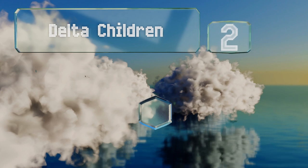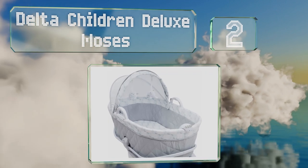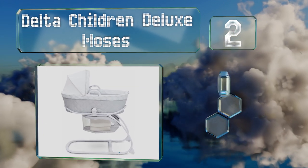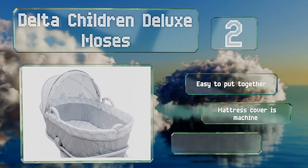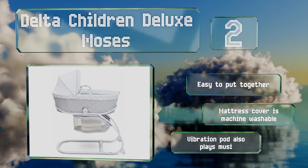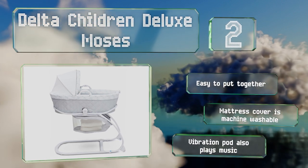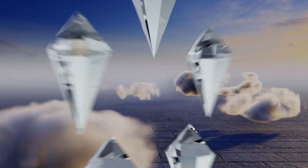At number two, you can remove the basket from the frame on the Delta Children Deluxe Moses, making it easy to have your baby in sight while he or she naps even as you're moving around the house. Then for nighttime use, simply snap the basket back onto the stand and keep it near your bed. It's easy to put together and comes with a machine-washable mattress cover and a vibration pod that also plays music.